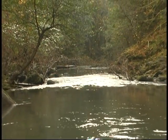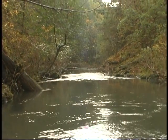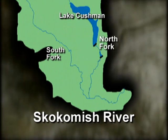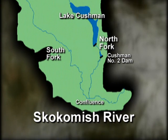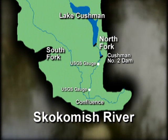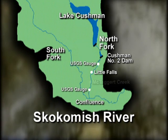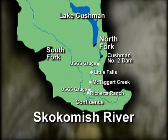This video was shot on the North Fork of the Skokomish River on October 27th and 28th of 2003. The Skokomish River is located in western Washington State. The North Fork Skokomish River flows approximately 8.3 miles from Cushman No. 2 Dam downstream to the confluence with the South Fork. Significant features along the North Fork include USGS gauges at River Mile 16.5 and River Mile 10.1, Little Falls at River Mile 15.6, McTaggart Creek at River Mile 13.3, and Richards Ranch at River Mile 10.1.